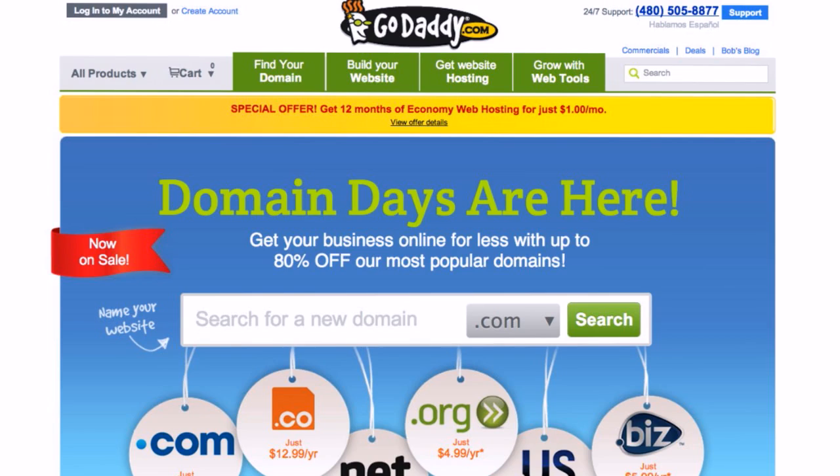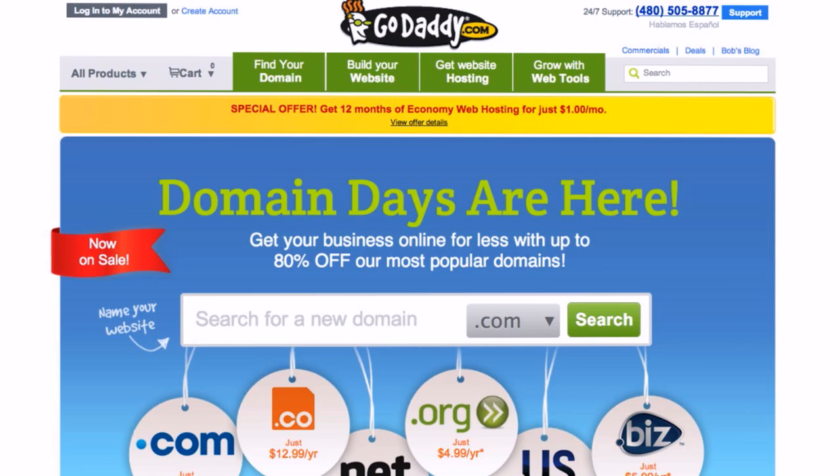Here's an outrageous deal from our sponsor GoDaddy.com: 12 months of economy hosting for just a dollar a month. Like, one dollar a month — that's crazy! So if you've had any project you want to put up on the public web, or if you've been running something on an internal server at home and contemplating getting it out, maybe your ISP has been blocking ports — take advantage of this offer. Use the code HostDeal3 when checking out at GoDaddy.com.